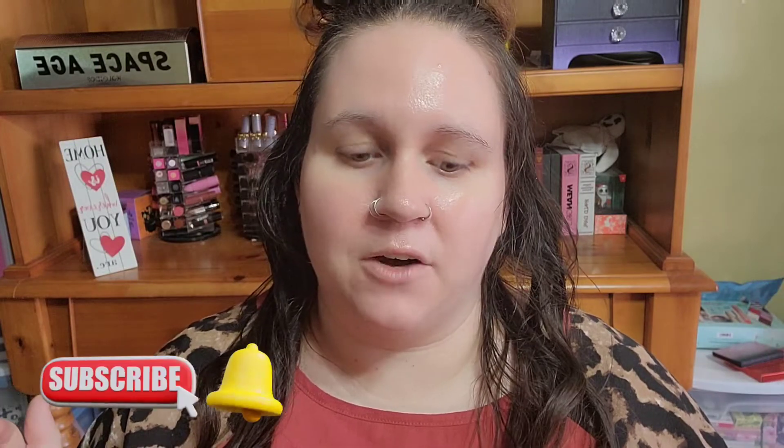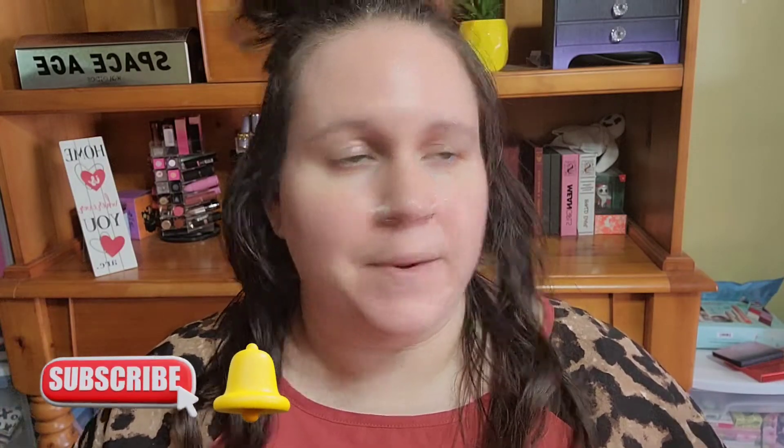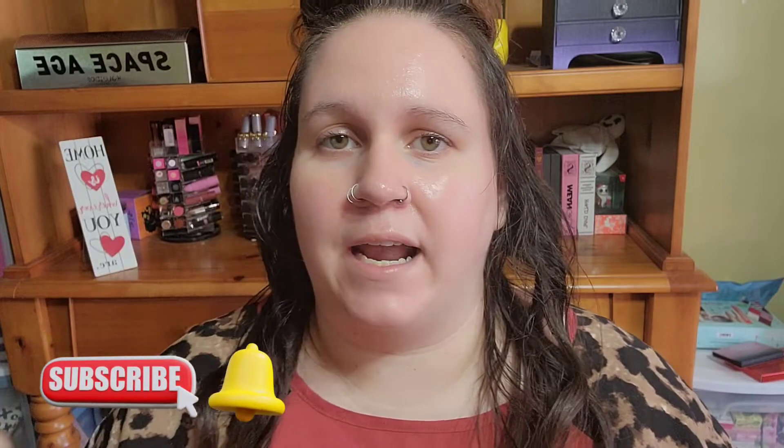Hey, if this is your first time here, hi, my name is Karin. Not your first time here? Hi, welcome back. If you enjoy any and all things makeup related, tossing in some book stuff here and there, you're definitely going to want to click that subscribe button and the little bell to be notified of all my future uploads. You can also follow me over on Instagram.